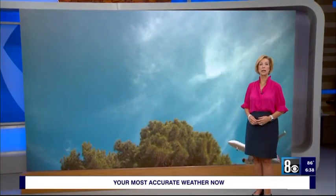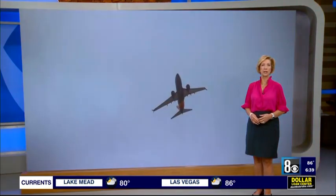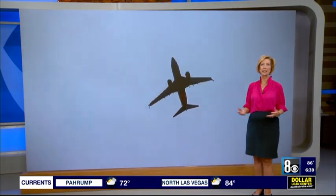Hey, get ready for takeoff. Today we're celebrating National Aviation Day, which pays tribute to the significant contributions of aviation pioneers. Flight as we know it has advanced rapidly over the years.